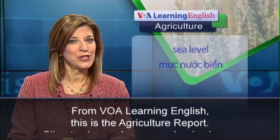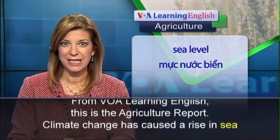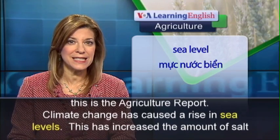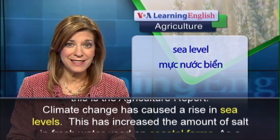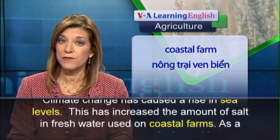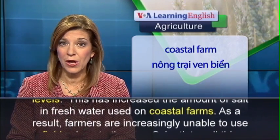From VOA Learning English, this is the Agriculture Report. Climate change has caused a rise in sea levels. This has increased the amount of salt in fresh water used on coastal farms.